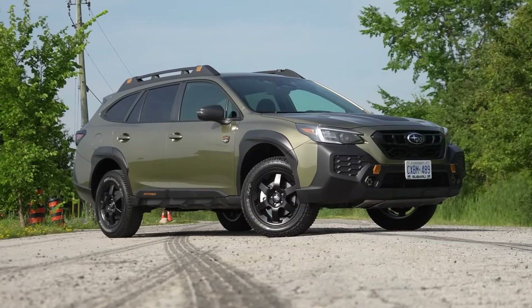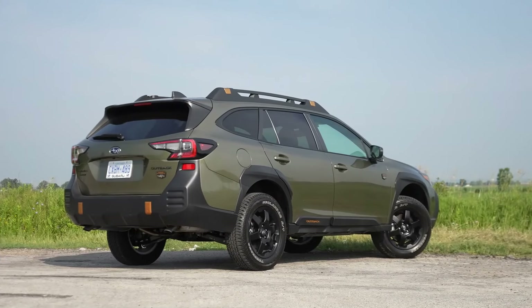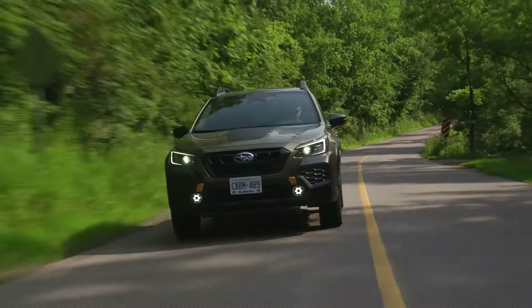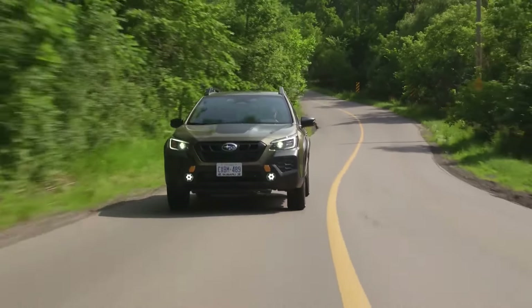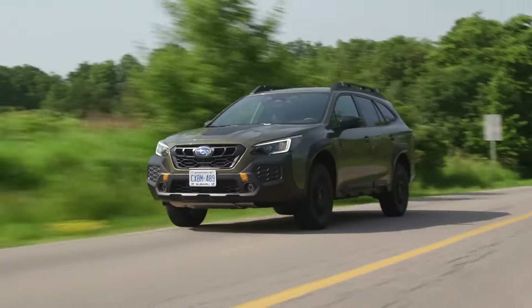For those seeking more power, the Outback XT models feature a turbocharged engine generating 260 horsepower, delivering swift and smooth performance with all-wheel drive. However, the transmission could benefit from further refinement for smoother starts. Despite the CVT being a common pairing with turbocharged engines, the Outback still lacks the driving excitement found in Subaru's WRX and other models.